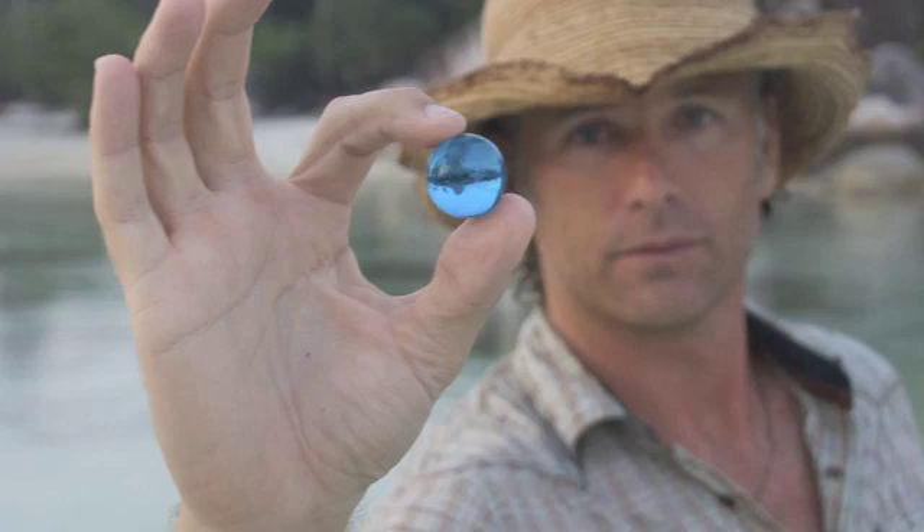And the message he came up with was pretty simple: take the blue marble in your hand, share it with someone, and thank them for the work they're doing to take care of our planet, and ask them to do the same thing — in other words, pass it along.